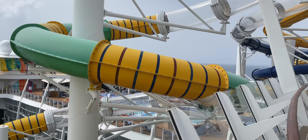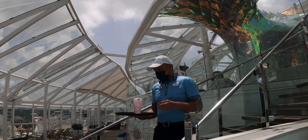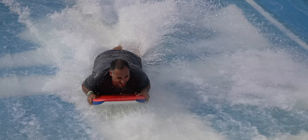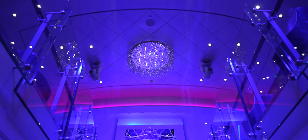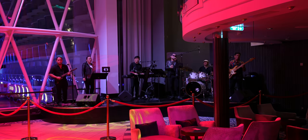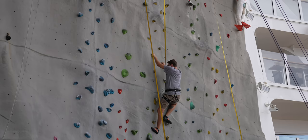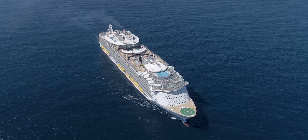Before we booked this cruise, we knew nothing about this ship and we were searching for a video. We couldn't find a good video, so we're hoping we could provide that service to you and help you in any way possible. There were a lot of videos but they were geared towards people that are already taking cruises. This video is going to tell you everything you need to know — from how much things cost to what costs money and what doesn't — so if you've never taken a cruise, hopefully we can help you out. Come with us on this adventure.